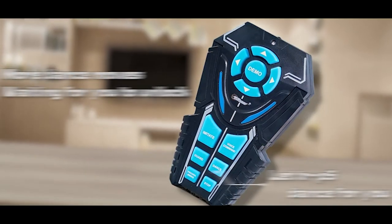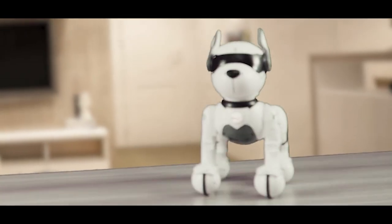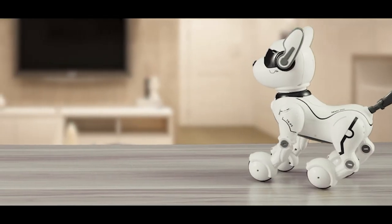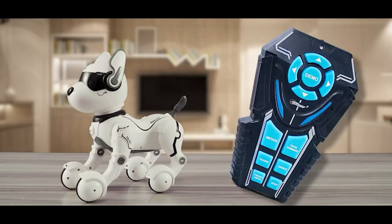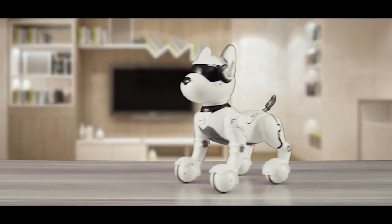It mimics 10 animal forms such as lying down and standing on two legs, as well as 7 physical gesture functions such as forward, backward, singing, dancing, walking, and crawling, all of which can be controlled through a remote. Expression performance can also be controlled. The intelligent and interactive robot dog has quick-sensing capabilities.